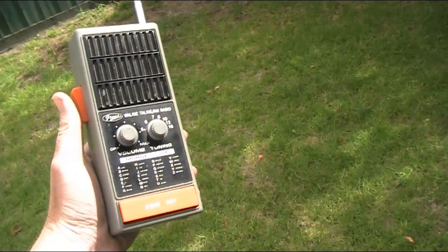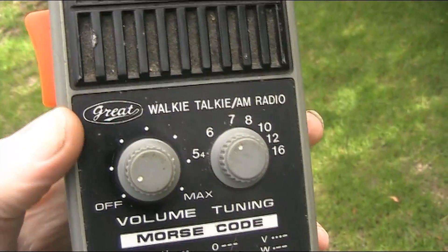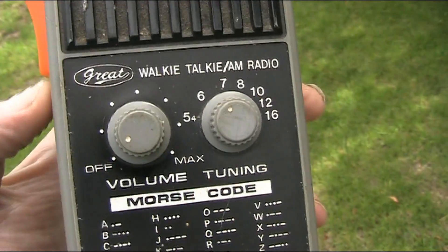I'm going to do a range test. I'm using this walkie-talkie — it's a great brand and it's got an inbuilt AM radio.